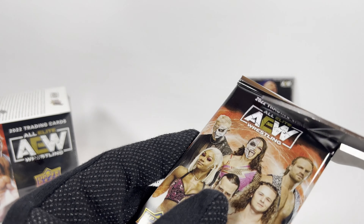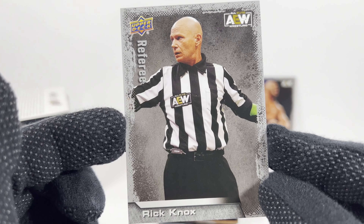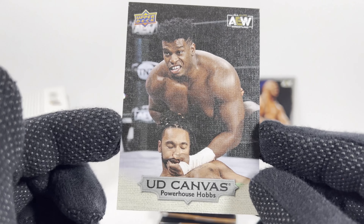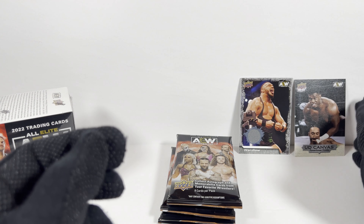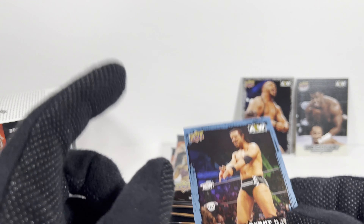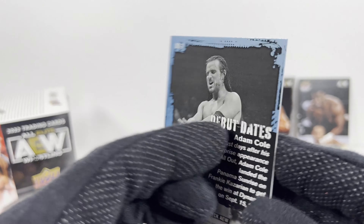Pack four. I guess I should look at the top of these first — that'll be a little spoiler. Hangman Adam Page — I think he's back now. I got the corpse referee. Gold Lance Archer. And a canvas card of Powerhouse Hobbs — canvas cards are always pretty cool. I was pretty close to getting them all in my massive blaster box opening. I did get a full set of the regular cards, but was missing one main features card. Here's a debut date of Adam Cole, which I was actually at that All Out — amazing show.